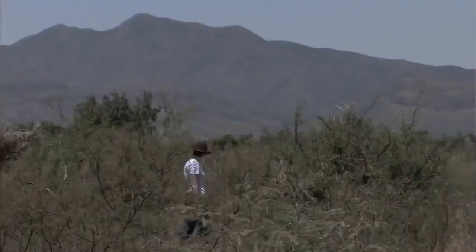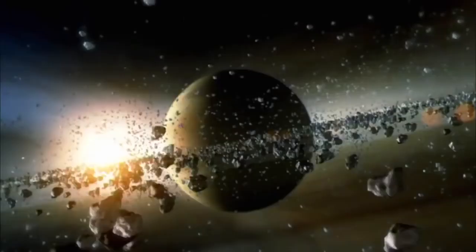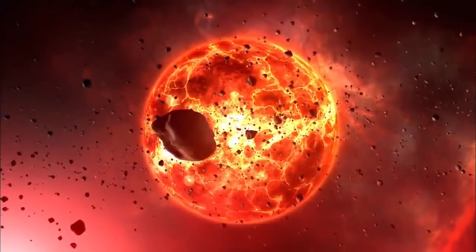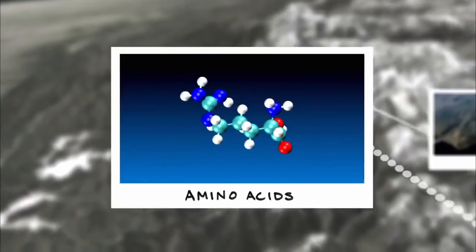Since Allende, amino acids have been found in hundreds of other meteorites. Their discovery has revolutionized ideas about the origin of life on Earth. Scientists now believe that the building blocks of life originally came from space — meteorites containing amino acids have bombarded Earth ever since the planet formed, and it was these amino acids which were the starting point for all life. Hunting for the origin of Earth's water and life, the investigation has revealed that water arrived inside meteorites, and that meteorites also brought amino acids, the building blocks of life, to Earth from space.